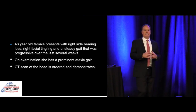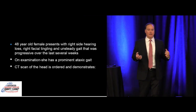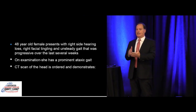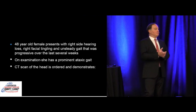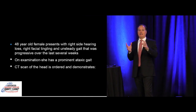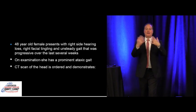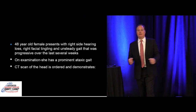First case: a 48-year-old female presenting to the emergency department with right-side hearing loss, right facial tingling, and a very unsteady gait that's been progressive over the last several weeks. You get her up and walk her — as Dr. Henry always says, the most important thing is walking them. If they can't walk, you've got your dispo. She's swaying all over the place.